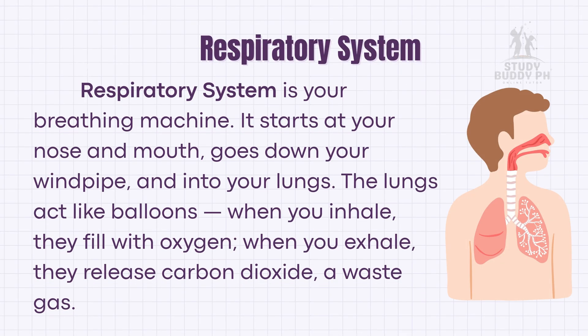Finally, the respiratory system is your breathing machine. It starts at your nose and mouth, goes down your windpipe, and into your lungs. The lungs act like balloons — when you inhale, they fill with oxygen; when you exhale, they release carbon dioxide, a waste gas.